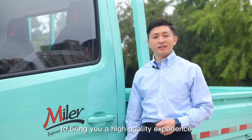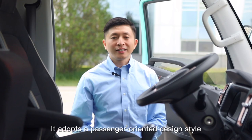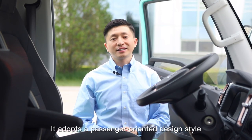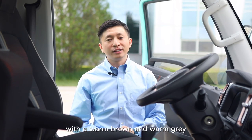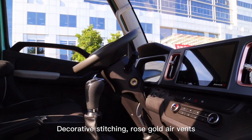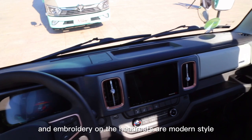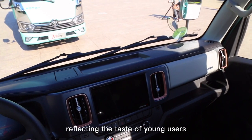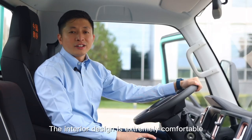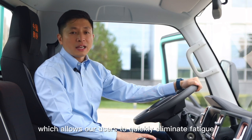The interior presents a modern style to bring you a high-quality experience. It adopts a passenger-oriented design style with warm brown and warm green tones, presenting a gentle atmosphere. Decorative stitching, rose gold air vents, and modern-style headrests reflect the taste of young users. The interior design is extremely comfortable, warm, and thoughtfully detailed, which allows drivers to maintain limited fatigue.